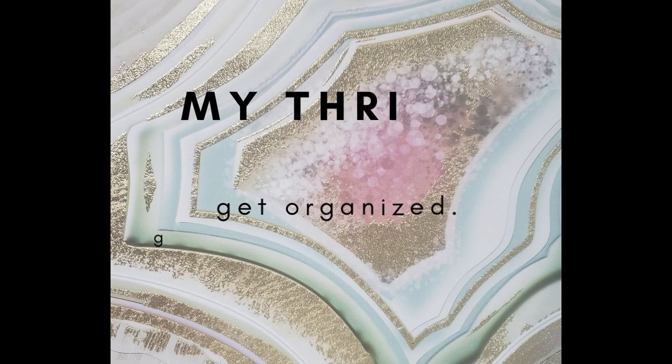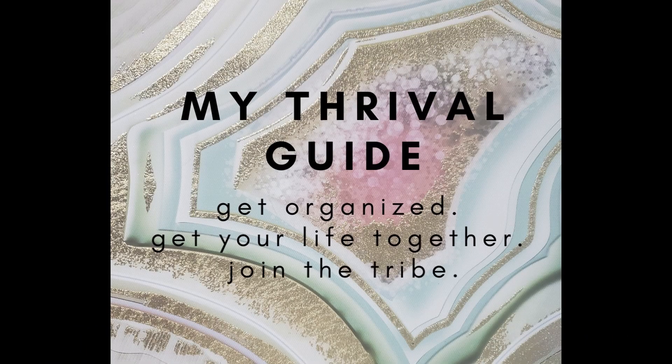Hey there. Welcome back people, and a huge welcome to my Thrival Tribe. If you haven't met me before, my name is Lexi Tommy and this is my Thrival Guide. Every Thursday, I sit down and talk to you about how to get your life together. It's a fun little channel on adulting and it's going to help everything in your day-to-day go much smoother. So stay tuned today and subscribe below so I can keep coming back at you every Thursday.